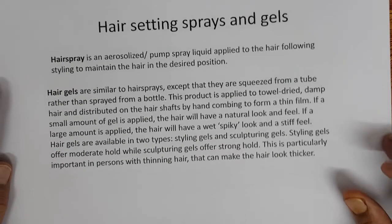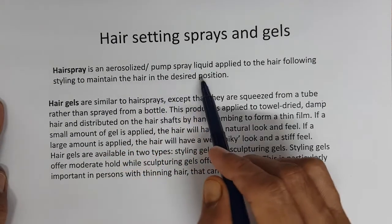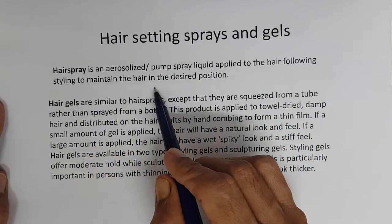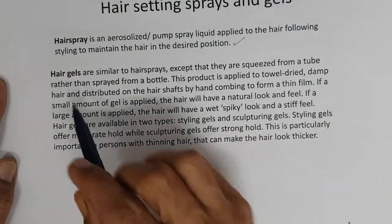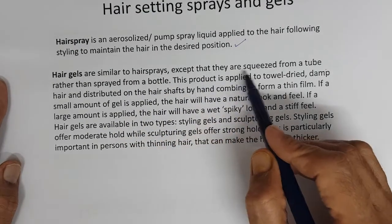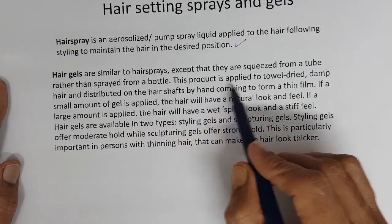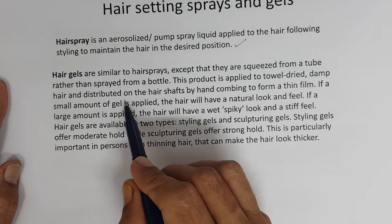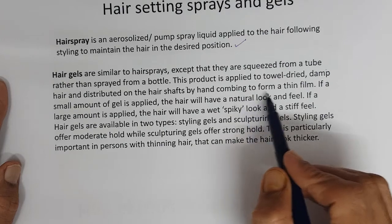There are two types of products generally. Hair sprays are an aerosolized or pump spray liquid applied to the hair following styling to maintain the hair in a desired position. Hair gels are similar to hair sprays except that they are squeezed from the tube rather than sprayed from the bottle. This product is applied to towel-dried damp hair and distributed on the hair shafts by hand combing to form a thin film.